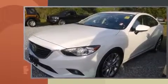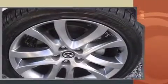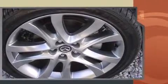Treat yourself to a test drive in the 2014 Mazda Mazda 6. This four-door, five-passenger sedan still has less than 15,000 miles. It features an automatic transmission, front-wheel drive, and a 2.5-liter four-cylinder engine.